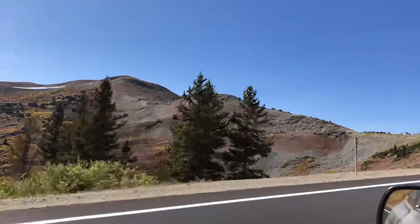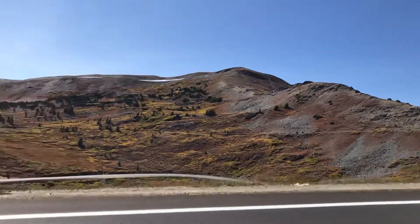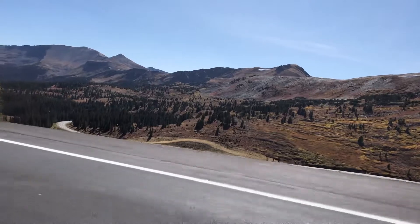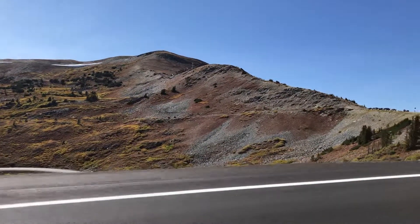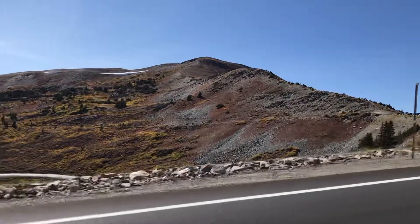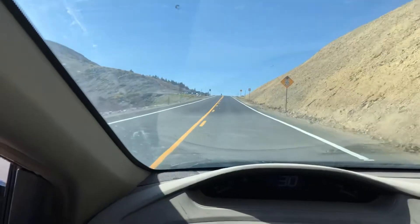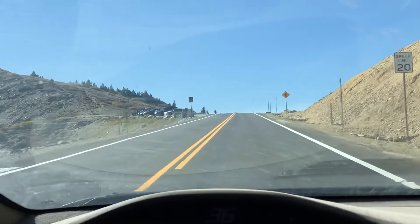I am almost to Cottonwood Pass and the scenery is nice, really nice. See that red? That's all the grasses and little bushes that are turning colors. And here we are, coming up to Cottonwood Pass.